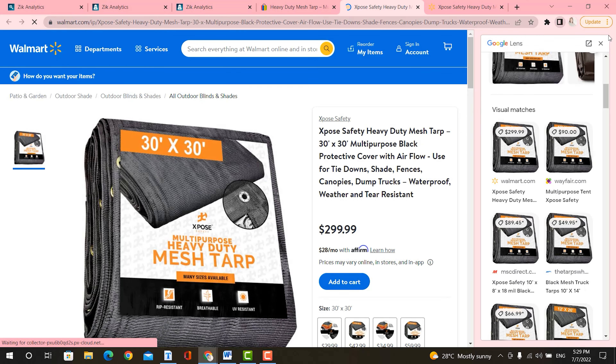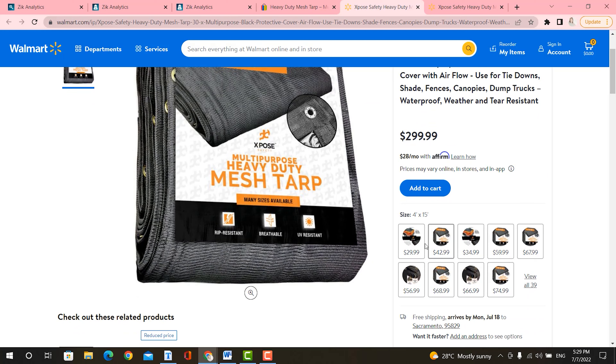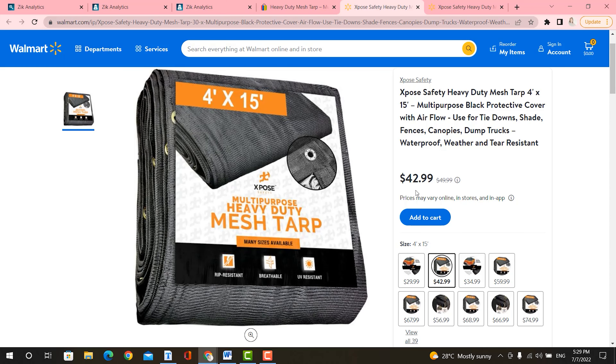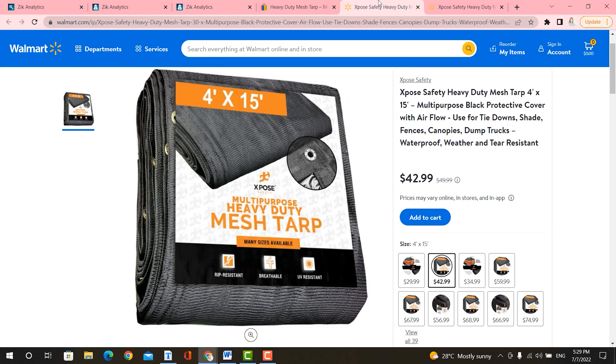Let's go ahead and select the size that we have here on eBay. It looks exactly like the same product here in Walmart. It's selling for $42.99, and on eBay this same size 4 by 15 is selling for $59.99. And of course, if this dropshipper has coupons with Walmart, they are making more of a profit than you think.